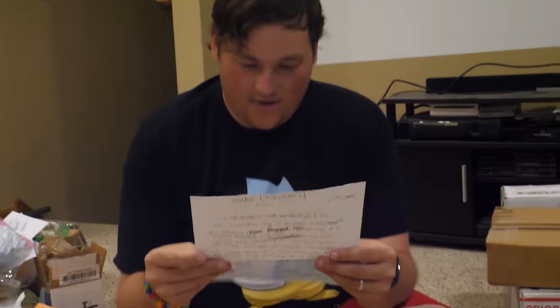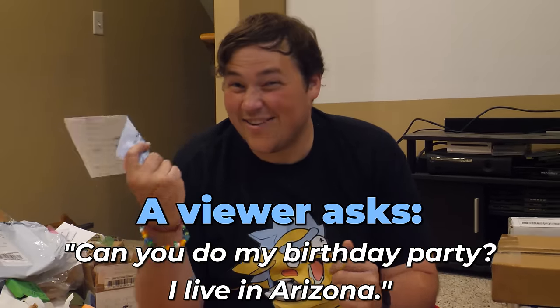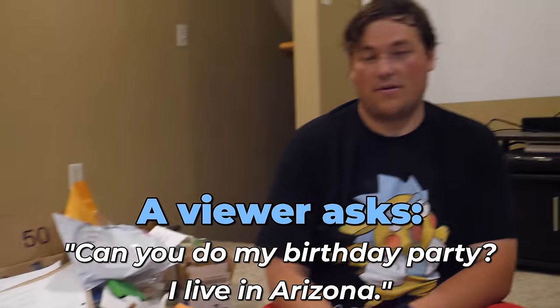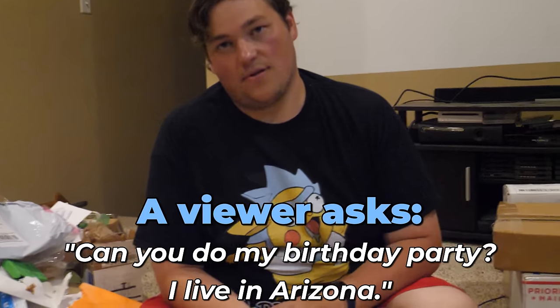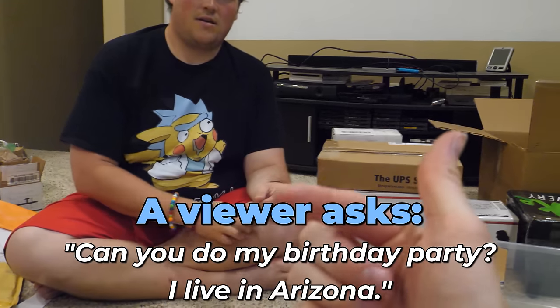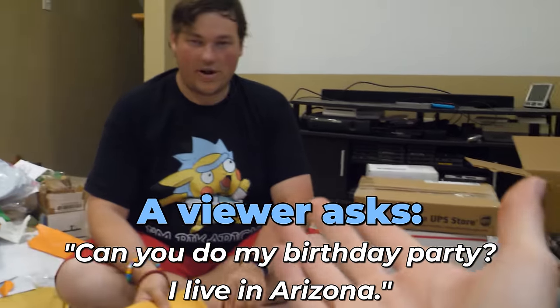Samantha wants to know how she can get us to do a birthday party for her - but she lives in Arizona. I wish I could but we only do parties in Minnesota and Wisconsin. However, you could come to our facility when we open - because of COVID, probably September this year - and I could do your birthday party there.